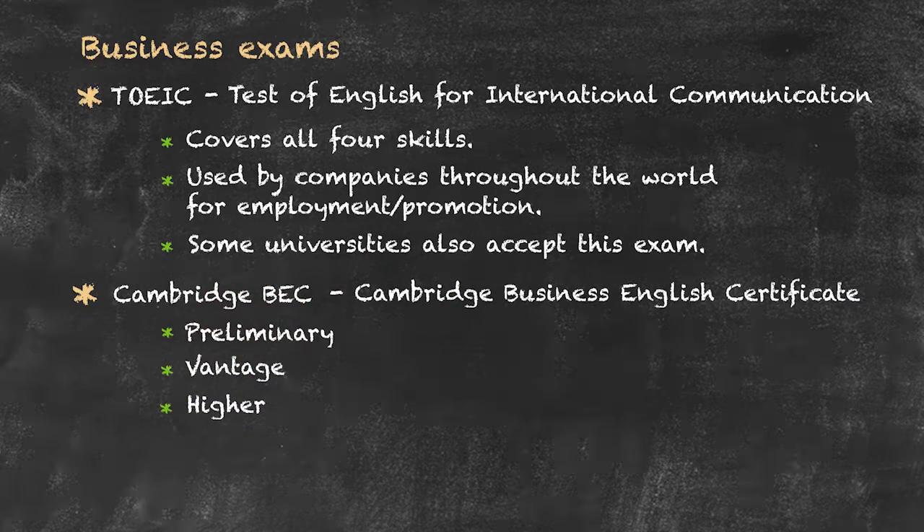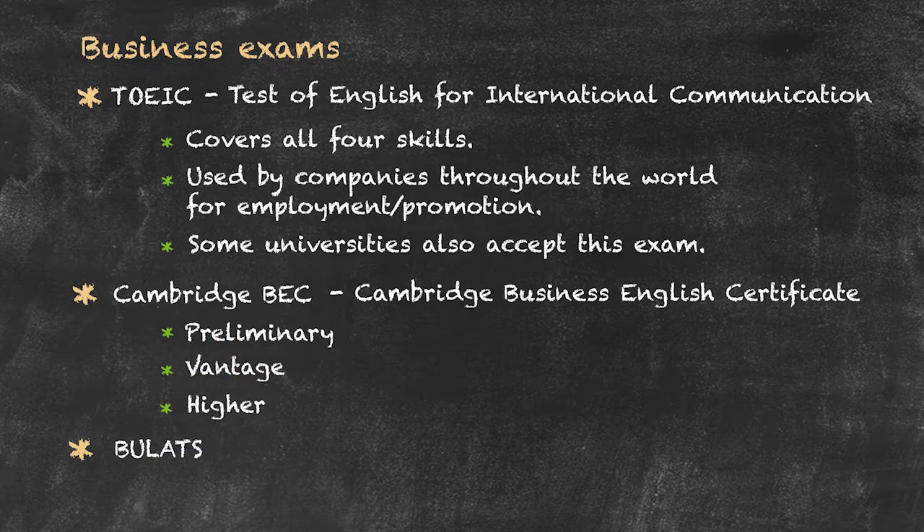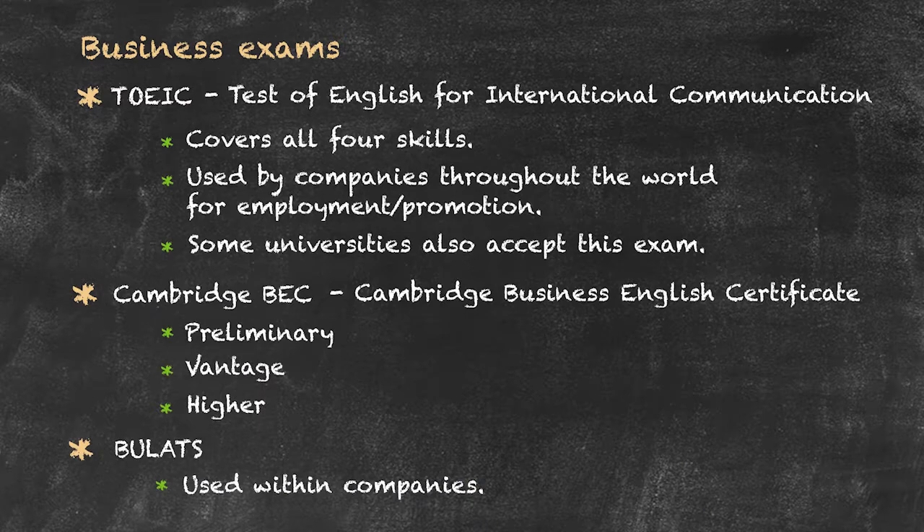The final type of business category is what's known as the Business English Language Testing Service, or BOOLATS, which is mainly used within companies themselves to show a particular level of business English knowledge.